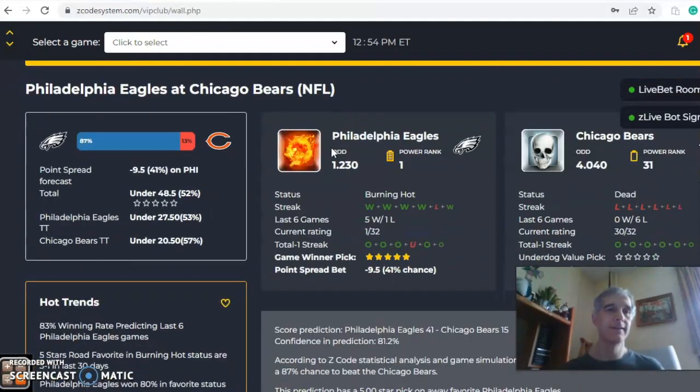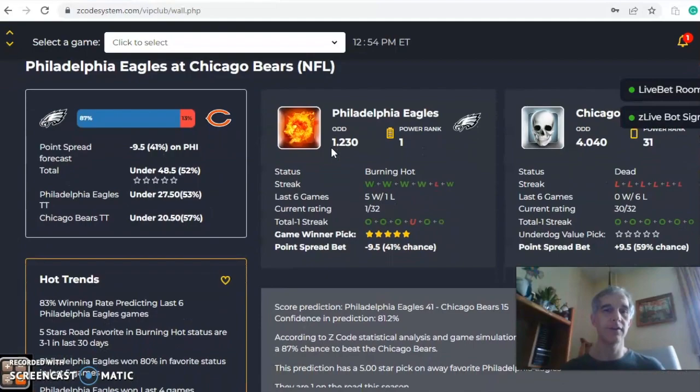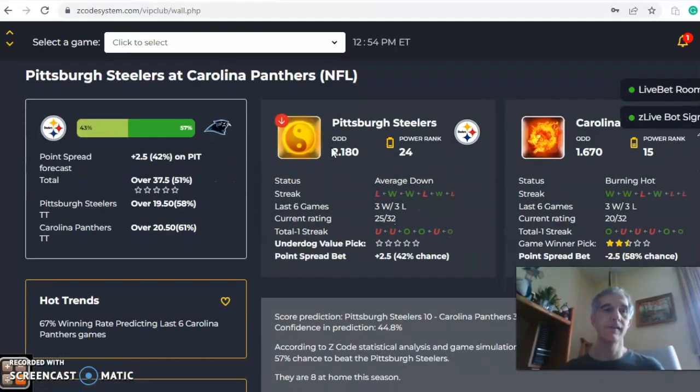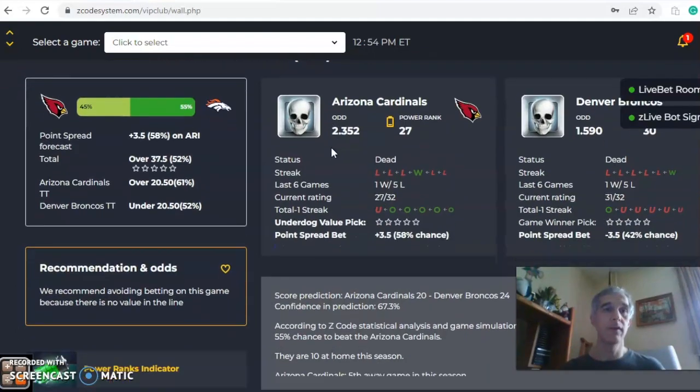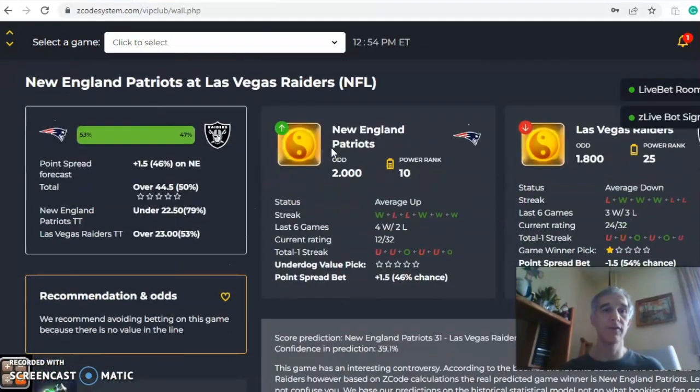We're skipping over Kansas City, Houston, Philadelphia, Chicago, and Pittsburgh/Carolina — a lot of good games — but we're going to take a look at four of them. Scrolling down the list, the next one we want to look at is New England and Las Vegas.